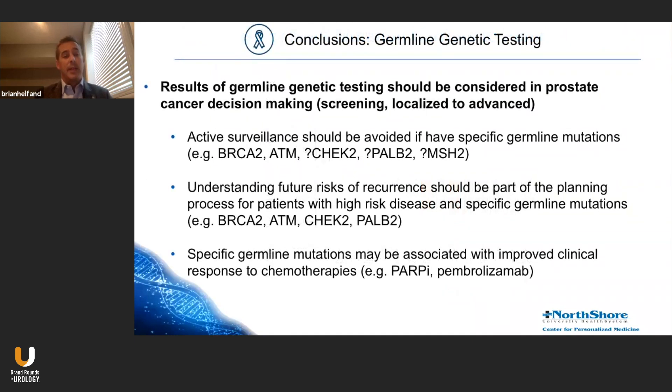In summary, I take the stance that germline genetic testing should be considered at all stages of prostate cancer decision-making — from screening to localized to advanced disease. Specific mutations that impart more aggressive disease should lead us to likely avoid active surveillance or watchful waiting. Mutation status is also useful for men with high-risk disease to guide treatment strategies, and we're all familiar with its importance in advanced prostate cancer, where it can dictate response to different treatments. Thank you so much for this opportunity and I look forward to discussing this further.